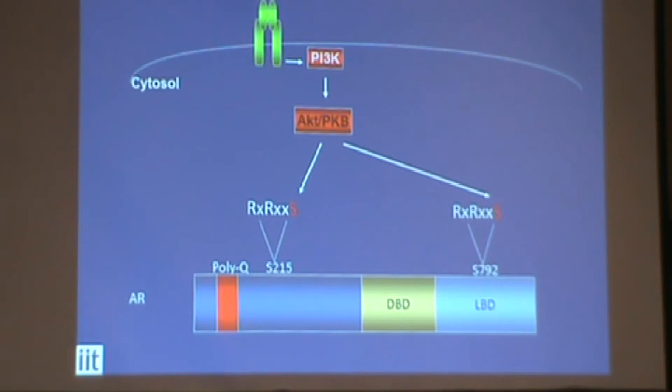Basically, if you treat cells with IGF-1, you are able to activate AKT, which in turn phosphorylates and modifies androgen receptor.